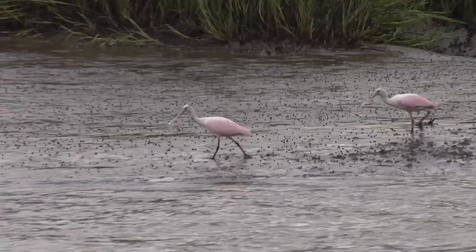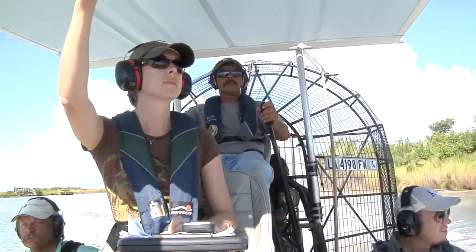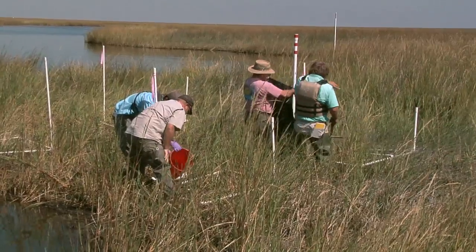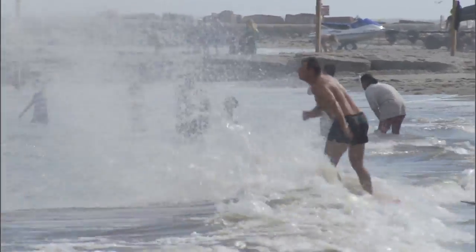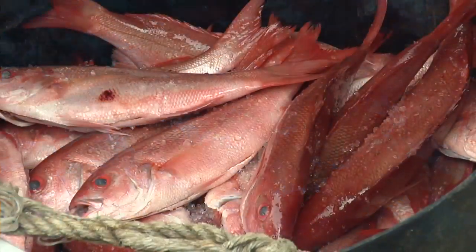Vegetation in the salt marshes includes smooth cordgrass, Spartina alterniflora, black needle rush, Juncus roemerianus — these are vital components of the marine ecosystem. The estuary depends upon the primary production exported from these marshes. The shrimp, the fish — all utilize this as part of the estuarine food web.